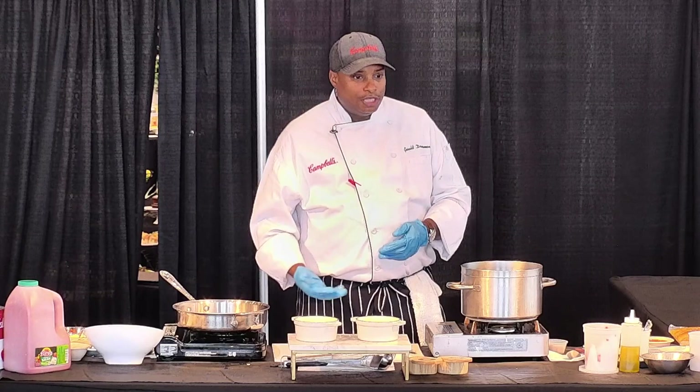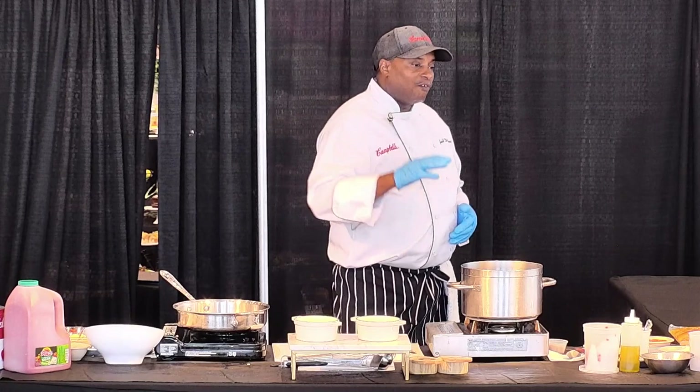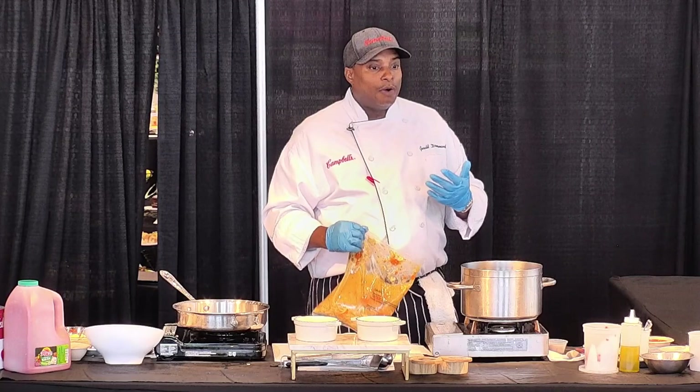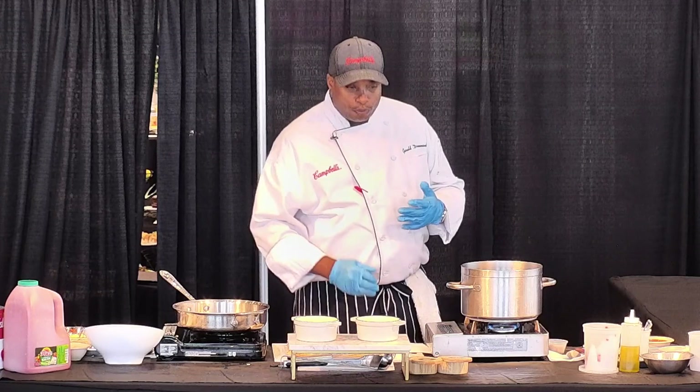Ghost pepper, habanero, jalapeño — you see the hot sauces. It's all about spice and heat. So I'm going to showcase a Nashville hot chicken noodle soup today. Before I get into that, I want to take it back to that value proposition. Chicken noodle soup is one of our most inexpensive SKUs in our portfolio. It's tried and true, and it's the ultimate comfort food. But how can you elevate it? Through that spice application, which I'm going to take you through right now — a Nashville hot chicken noodle soup.